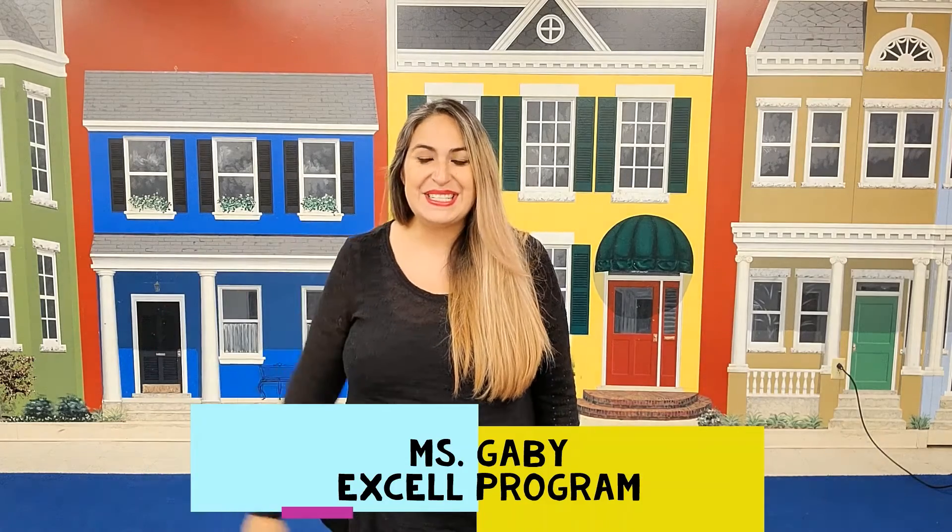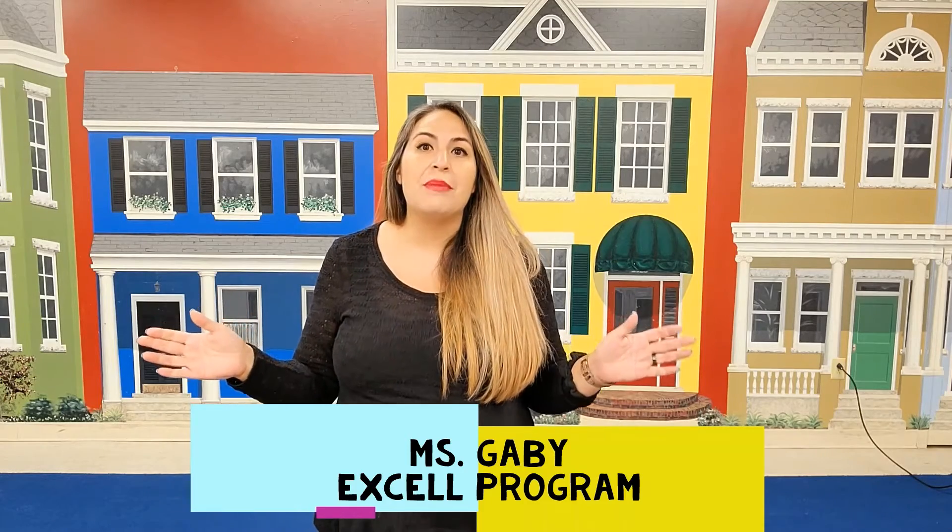Hello families! This is Ms. Gaby from Excel, and today we're going to talk about phonological awareness.